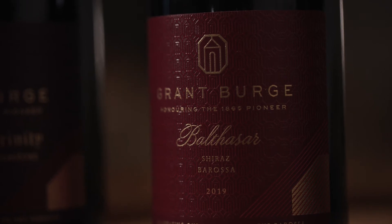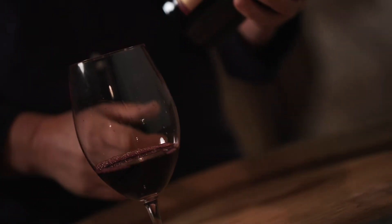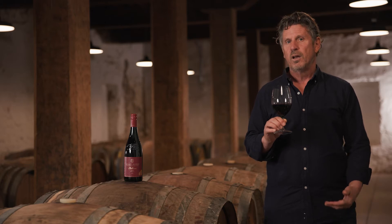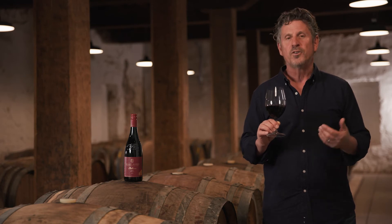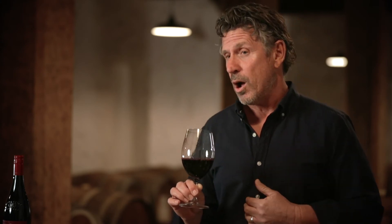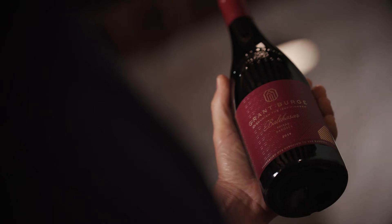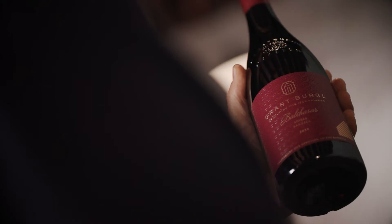I'd like to talk about the 2019 Balthasar. This is an Eden Valley Shiraz, mainly from the northern part of Eden Valley, from two particular vineyards that give a wine that's incredibly luscious and mouth-filling. The 2019 vintage was quite dry — dry winter, pretty warm summer — but the Eden Valley with its higher altitude and cooler conditions allowed a slower ripening, so we still got this lovely intense fruit power in this wine. We generally put this in open fermenters, occasionally some static fermenters, with a slightly cooler ferment to preserve this wonderful fruit in the wine.